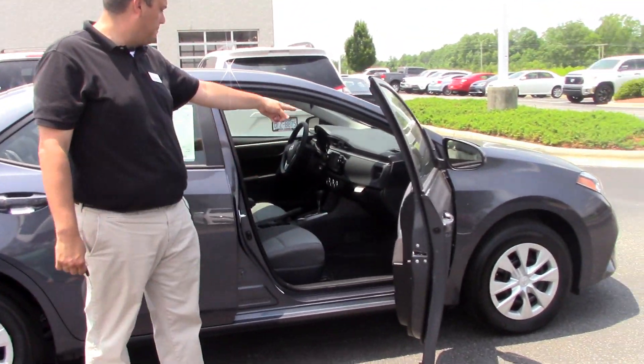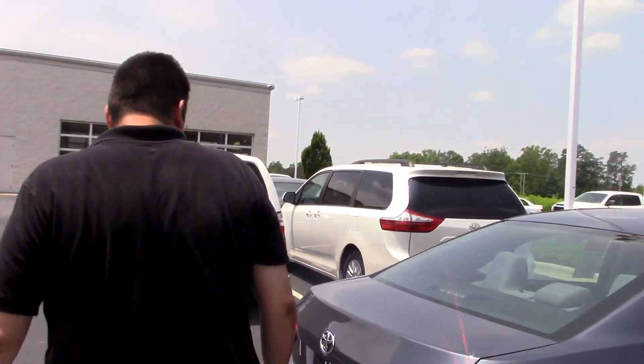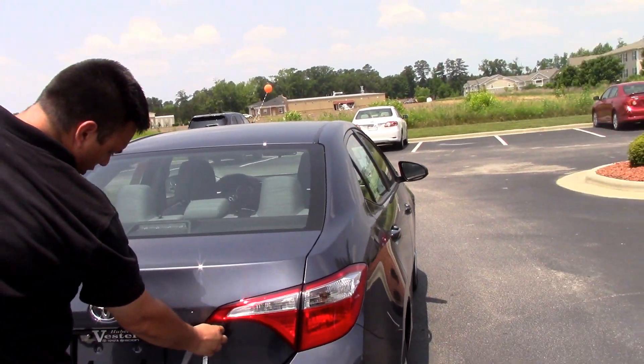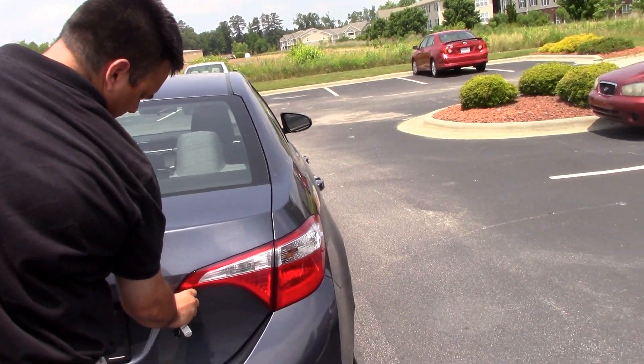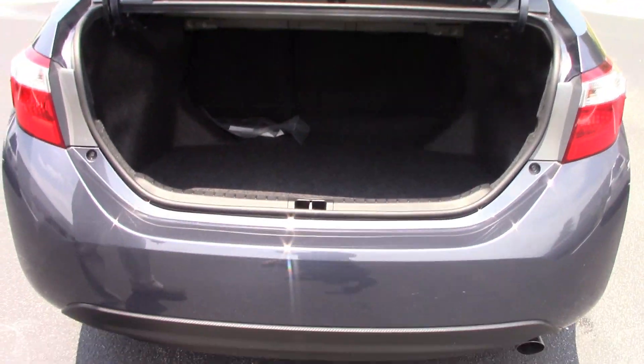Over here we have the gray and black that matches the exterior quite nicely. With the push of a button we'll go ahead and unlock the trunk right here — comes right open, very spacious trunk space as you can see.